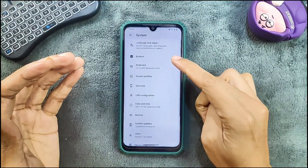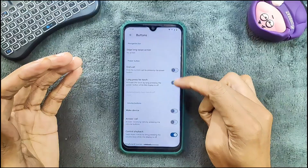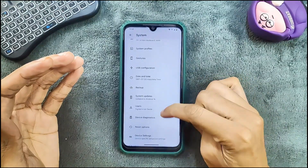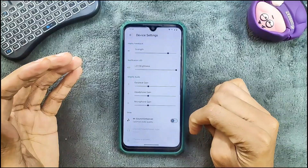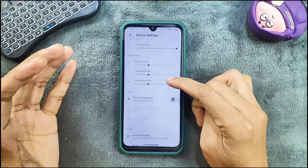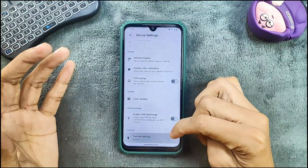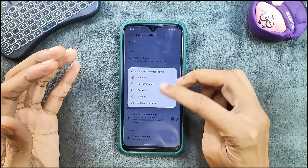In the system settings we do get a button option where you can do a few customizations. There's also a device settings section which is Xiaomi parts, where you can calibrate the display and put the device in performance mode for better performance.